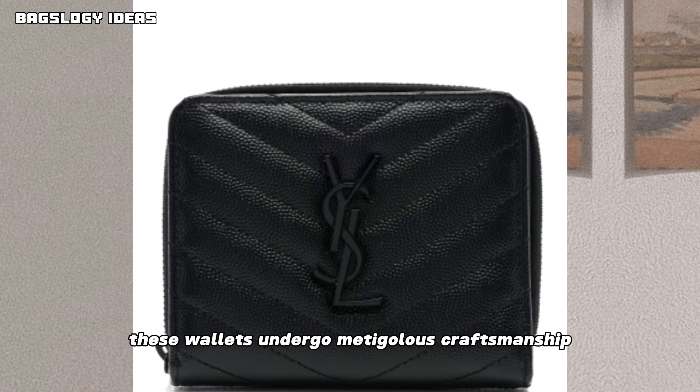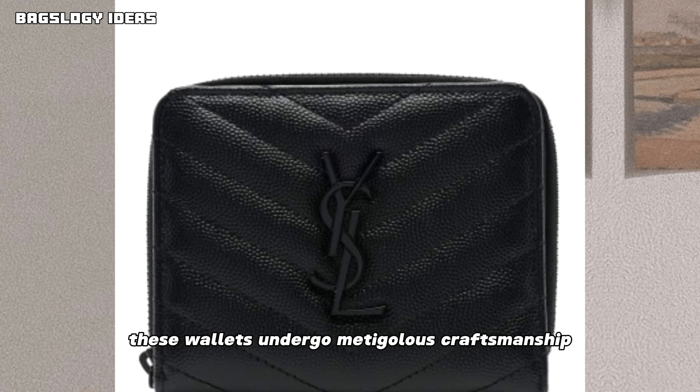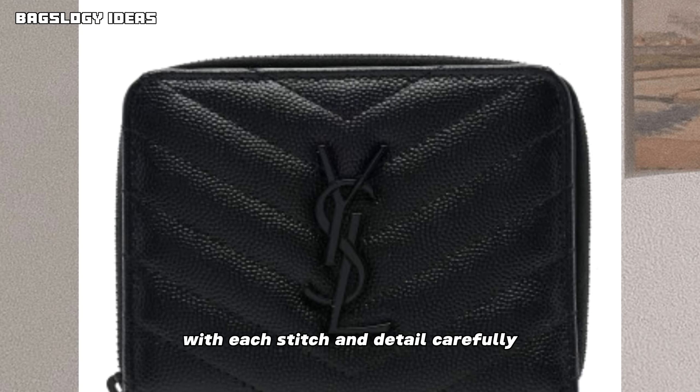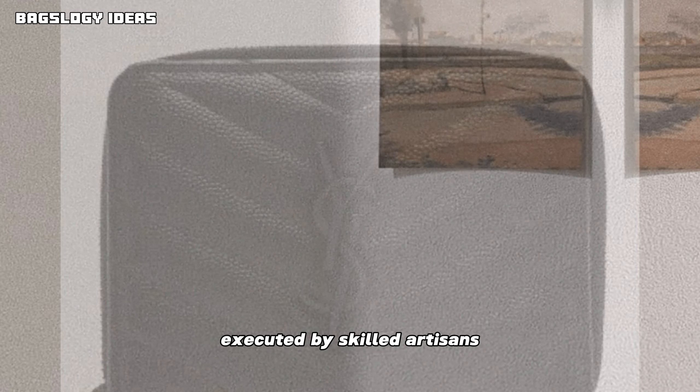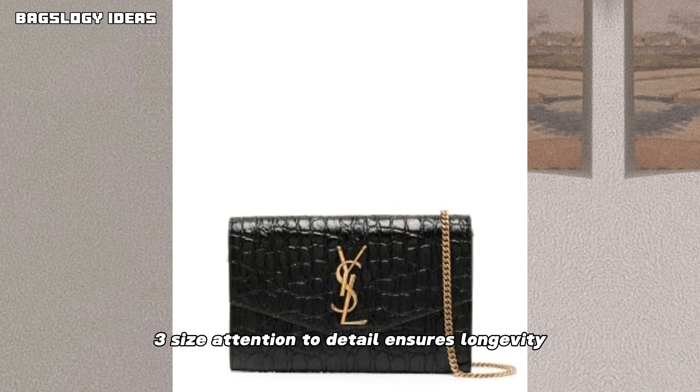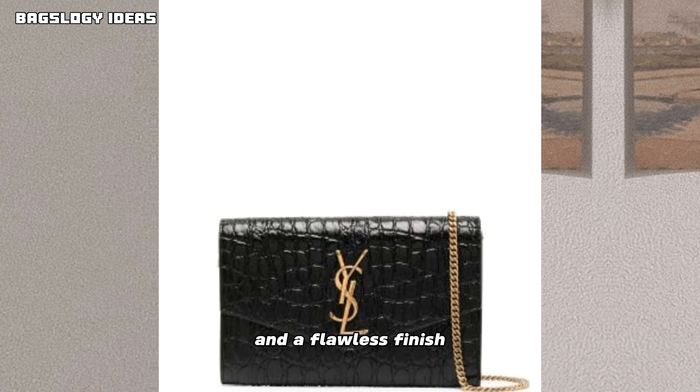These wallets undergo meticulous craftsmanship, with each stitch and detail carefully executed by skilled artisans. Precise attention to detail ensures longevity and a flawless finish.